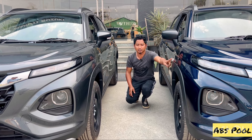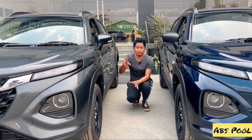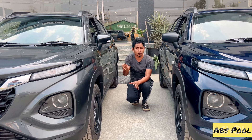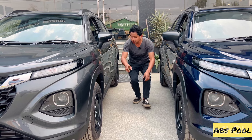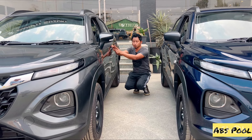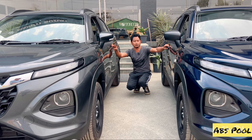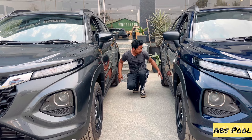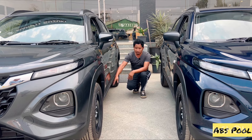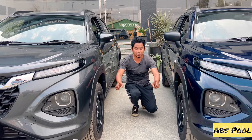On the side profile, there is a difference. The Sigma has fender-mounted indicators, while Delta has ORVMs with indicators. Also, the driver-side door windows: Delta has electrically operated windows, while Sigma has manually operated ones. Delta also has body-color door handles, whereas Sigma has black color door handles. Ground clearance is the same at 190mm.